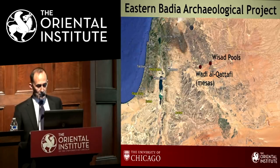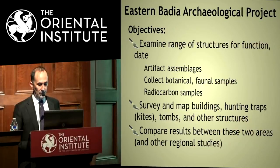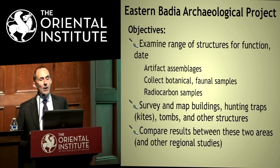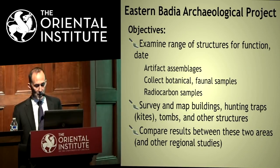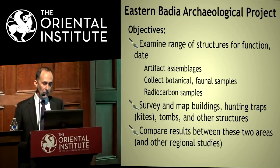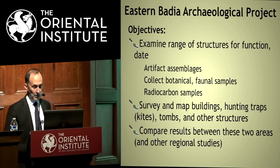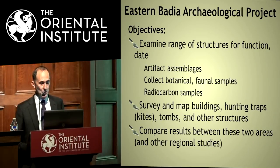The two areas we selected allow comparisons based on excavations, survey, and subsistence. Our broader goal is to record and study the architecture, artifacts, and petroglyphs, integrating that data with biological and paleoclimatic data to understand human occupation and use of the region. We're particularly interested in preliminary evidence suggesting a fluorescence of human activity in the Black Desert during later prehistory, possibly because of environmental conditions much more favorable than the present.